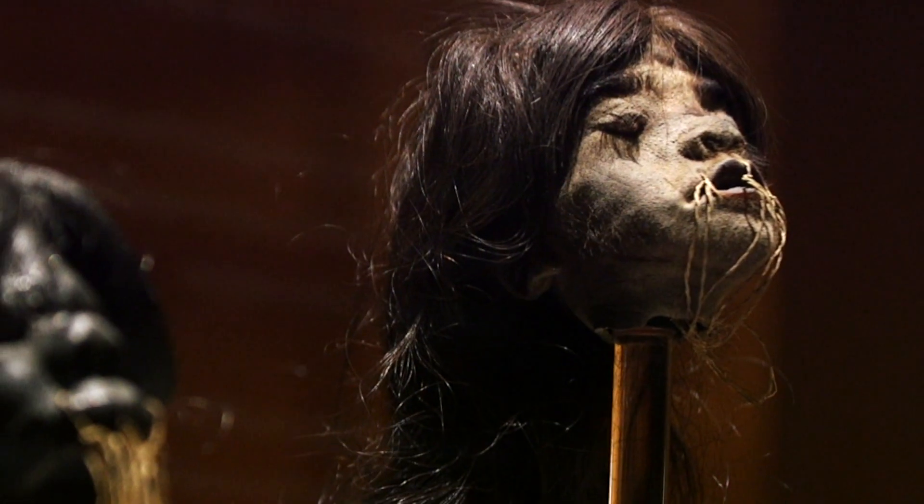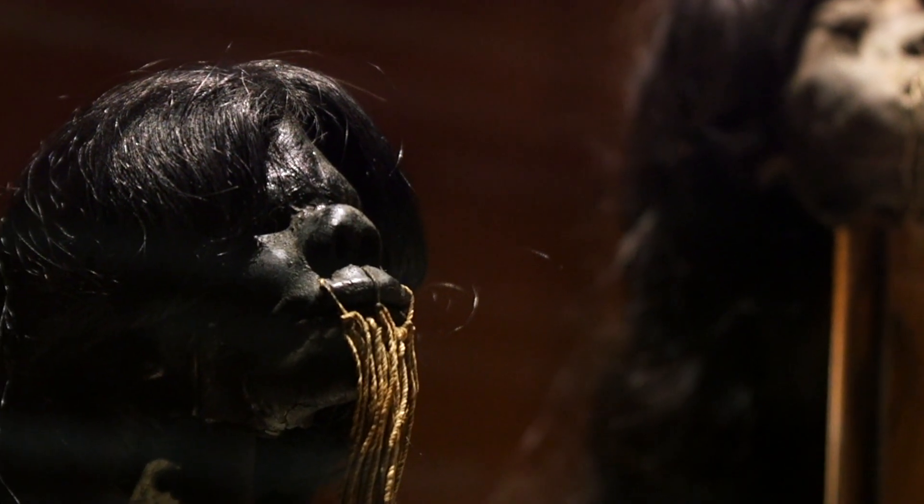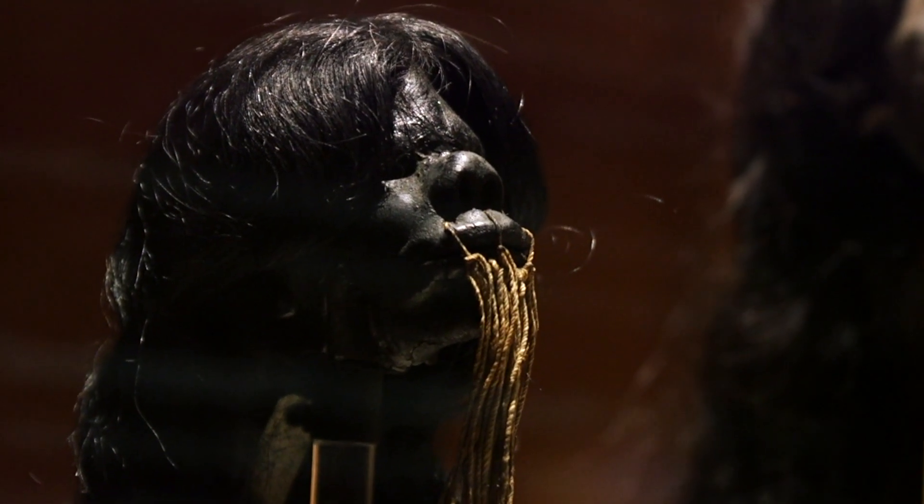I think it's important to study mummies because we can not only learn more about the process of preservation that they went through, but we can learn a little bit more about ourselves. A lot of these cultures are historically important to modern civilization. We can learn about their diet, their religion and how it affects us today, and also peel back the layers of time to understand where we came from. I think that helps frame where we are.